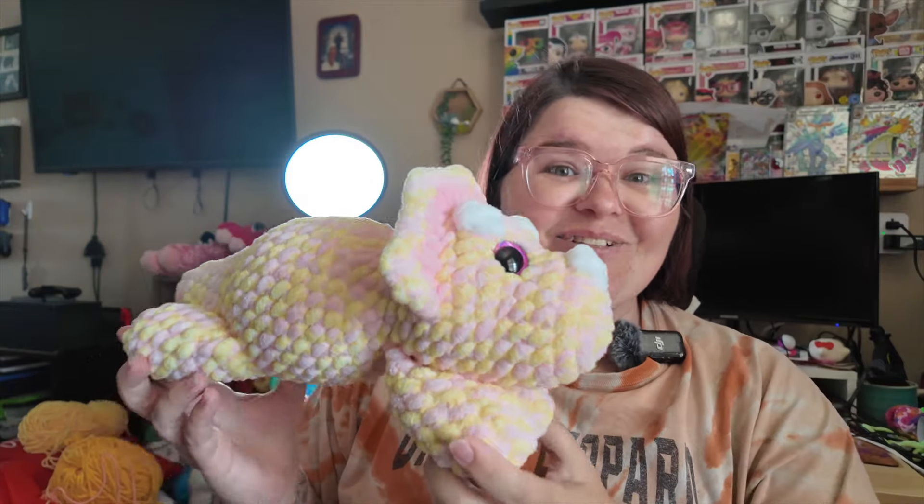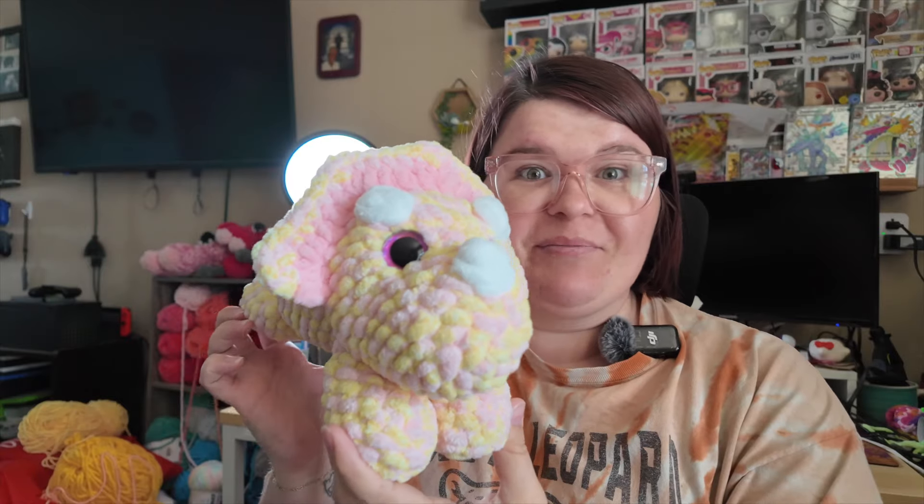In these last 10 days I crocheted quite a bit, so I wanted to share that with you. I made this adorable extra large laying dinosaur — this is Crochet Groves' pattern. I also made another one; this one is yellow and pink, like a pink lemonade moment.